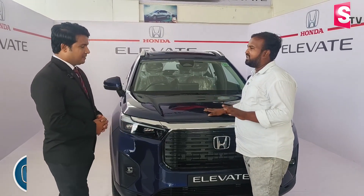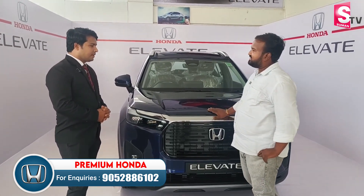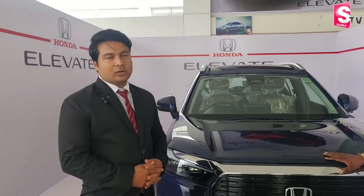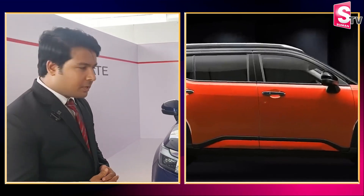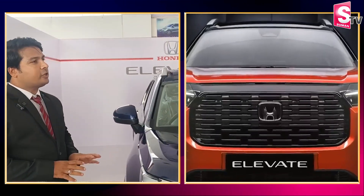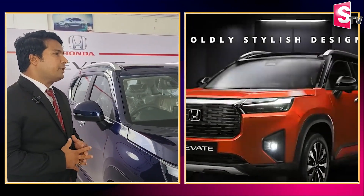There are a lot of new cars in the market. What's the difference between these cars? In the SUV segment, 80% of cars are sold. In the main market, there are a lot of sales in the compact SUV segment. So let's look at the Honda company.